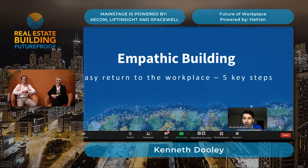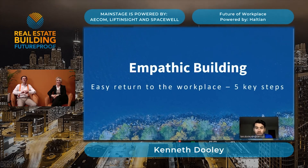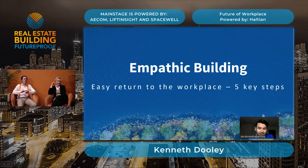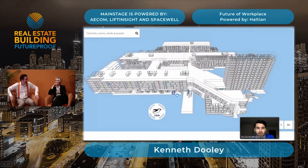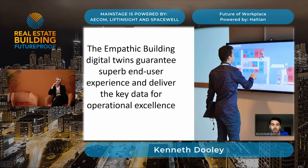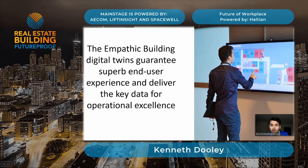I'll really try and keep this to 10 minutes, so I won't go into detail. I'll touch on some things and if they seem relevant we can pick them up in the discussion afterwards. Empathic Building, which I'm the chief strategy officer of, we're really focusing on these light digital twins. This is one in a monster hospital in Norway to give you a feeling of what it looks like. We're really aiming to focus on end user experience and employee experience.